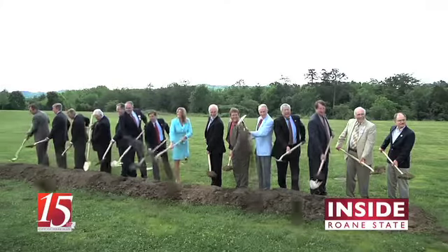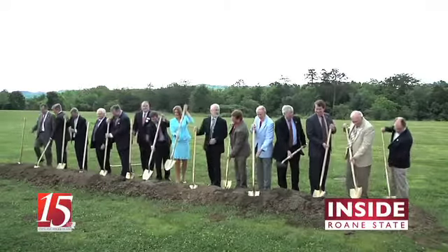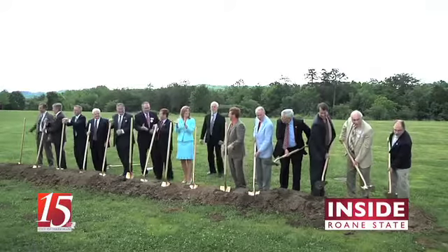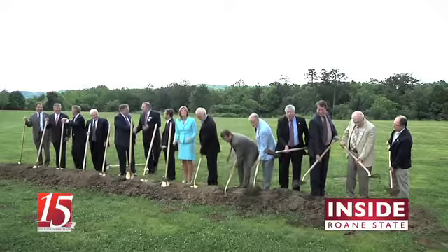It is unbelievably important to the college. It will be about half the size of the current building at the Oak Ridge campus, so it really does give us the capability to expand into the future.